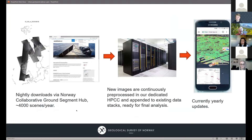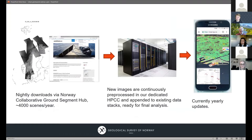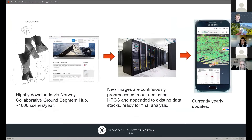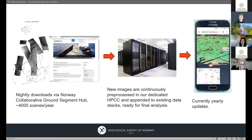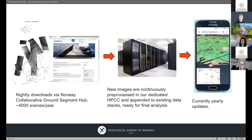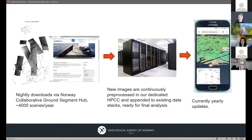How do we produce this data? We are automated as much as possible. We download all new data for all of Norway every night through our national hub on the Copernicus system — about 4,000 scenes per year. We have a dedicated high-performance computing cluster built for the service. Every night as images are downloaded, they are unzipped and continuously pre-processed — co-registered and so on with existing stacks — ready for analysis. Currently we do updates nationally on a yearly basis, but we can go in at any time and very quickly do an update on a small area because much of the pre-processing is already done.